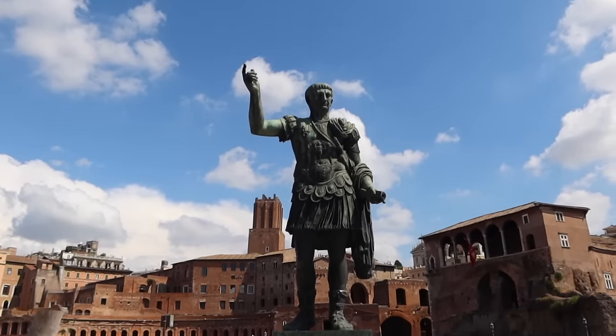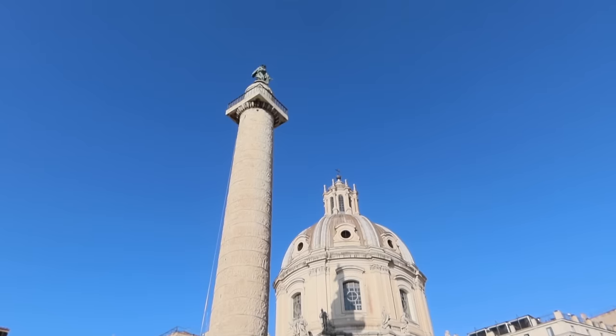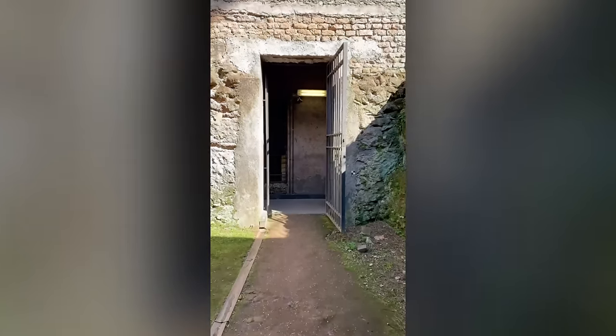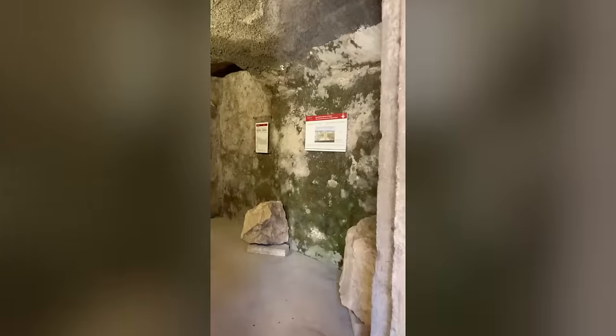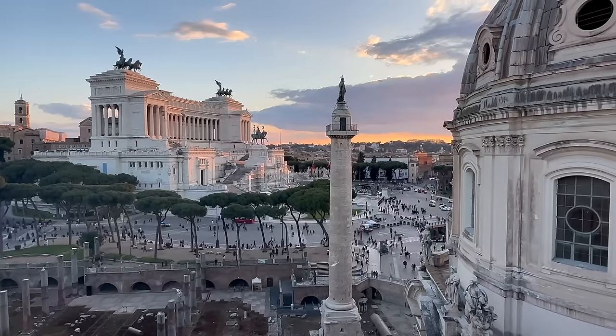We're standing here in front of Trajan's Forum, and pretty obviously one of the first things to note is the Column of Trajan. The column tells the story of Emperor Trajan's conquest of Dacia, which is today Romania. You cannot go inside the Column of Trajan, but you can go inside Trajan's Forum — it's actually part of your Roman Forum ticket. Depending on the time of year and day, behind me is a wonderful rooftop bar — it's pretty posh and it's become very difficult to get into lately, but I do recommend it if it's the right time for you.